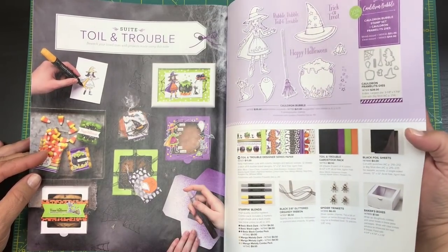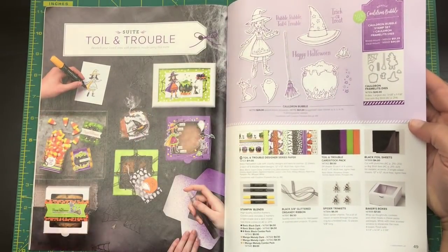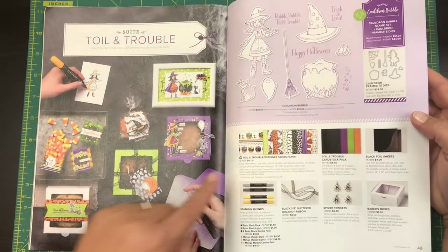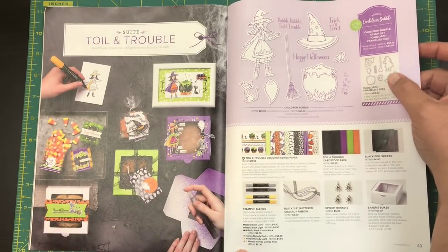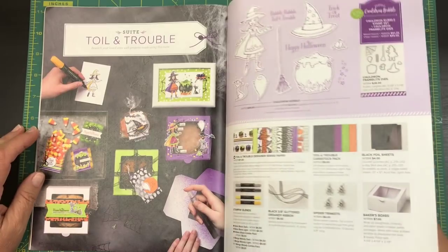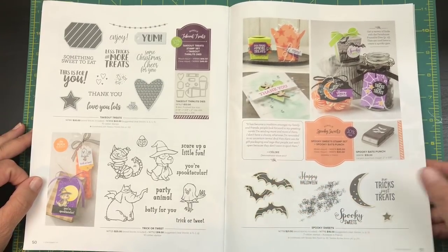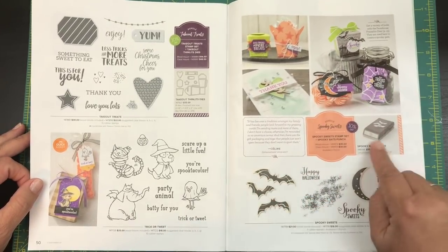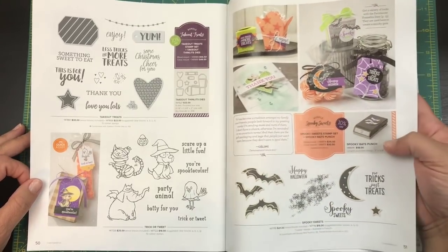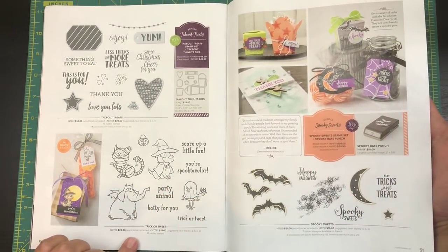We've got some Halloween options if anyone is interested — I don't do too much Halloween, but that little girl and the hat are really cute. There's designer series paper and you can cut some of it out as well. There's a bundle with paper, another nice suite if you want to do a Halloween theme. Oh, and we've got bats — a bat punch! 'BATS' is actually the acronym for Beauty and the Stamper, so that's perfect. I have the bat punch but not the bat stamp.